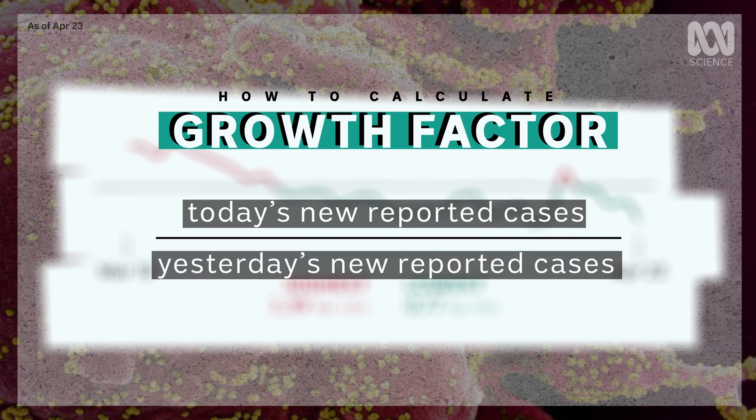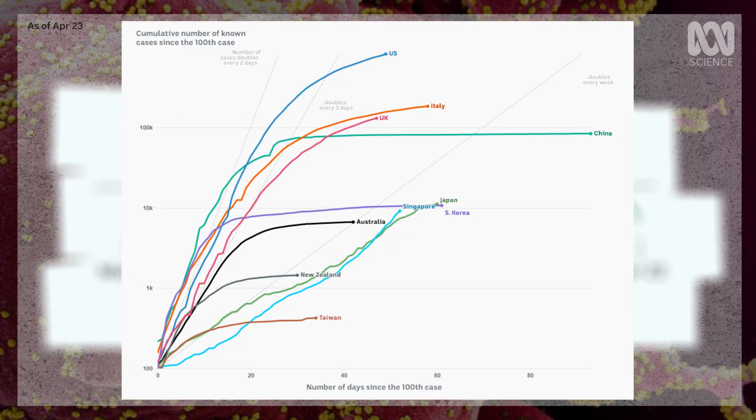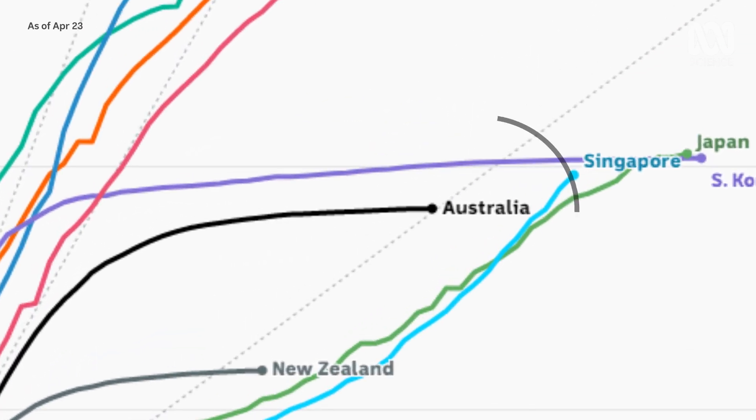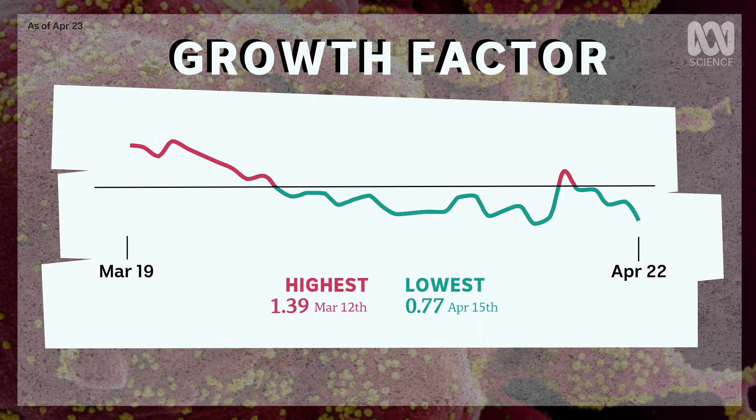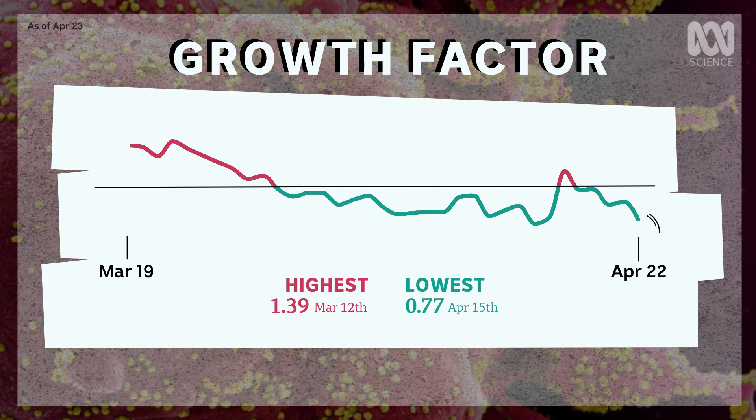Of course the growth factor will change over time. Even though Australia's growth factor has been below one for a few weeks, that could change. Australia seems to be successfully flattening the curve, but the fight against coronavirus is likely to be a long one. Even if the number of people sick with COVID-19 gets quite low, the virus could start spreading quickly again without ongoing vigilance. But for now at least, things are headed in the right direction.